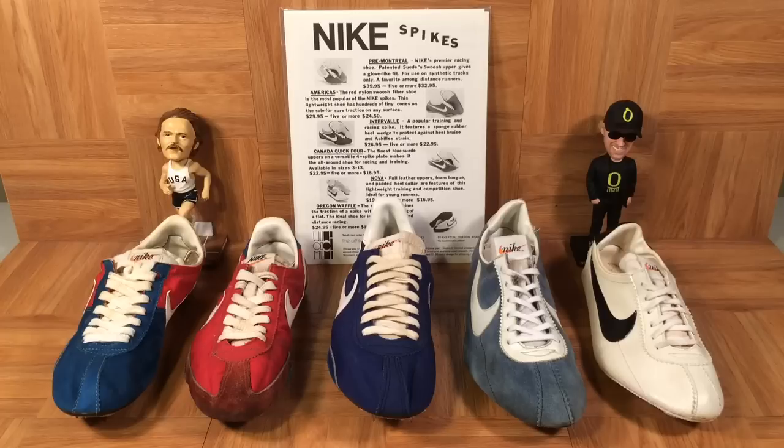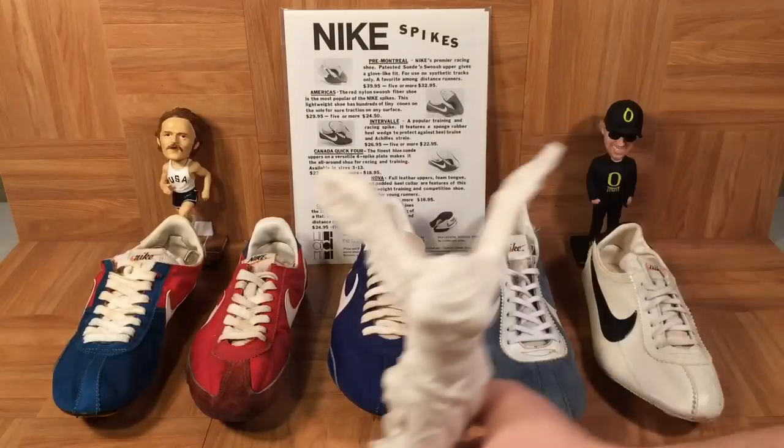Check this out — I'm really excited to bring you the first five track spikes ever made by Nike. These shoes came out in the early 1970s. Nike became its own company in 1972, and in 1973 they started selling track spikes. Remember the early history of Nike: they were selling Onitsuka Tiger shoes at track meets. Phil Knight partnered up with Bill Bowerman and they decided to make their own shoes. These are the first five Nike track spikes, with a vintage ad from a 1975 magazine. It says right there: Nike spikes.